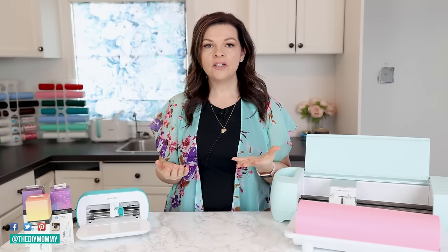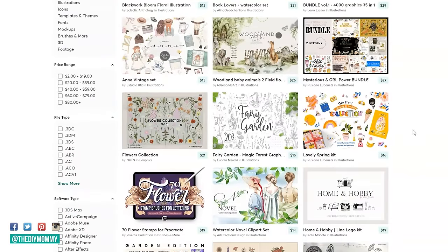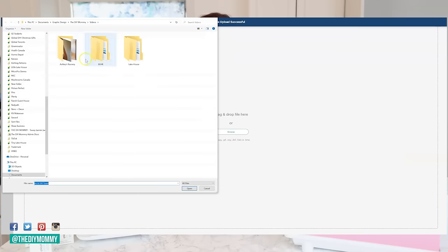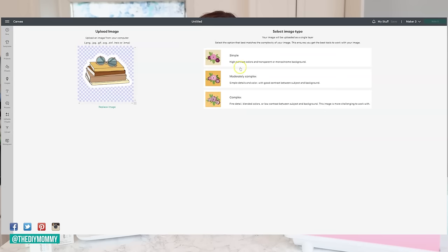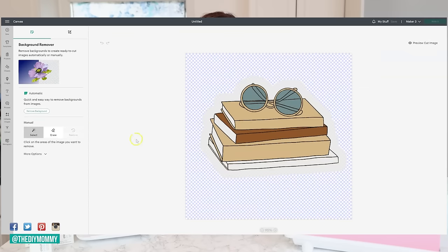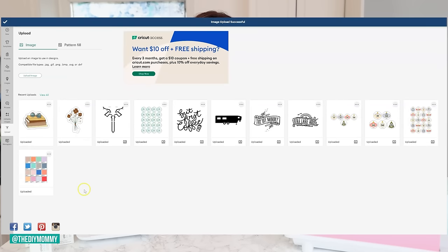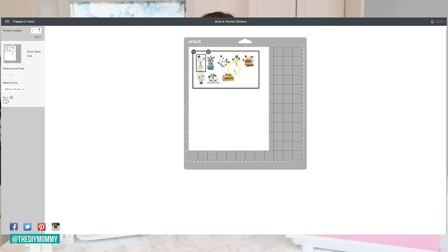If you go to Creative Market, you can search for sticker images, buy your favorites, and import those images into Cricut using the upload feature on the left-hand side. I upload PNG file type images and save them as a print-then-cut image in Design Space. Then I can make stickers, sell them, and not worry about any copyright infringements, which is so important as fellow artists.